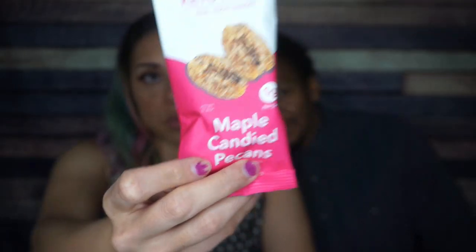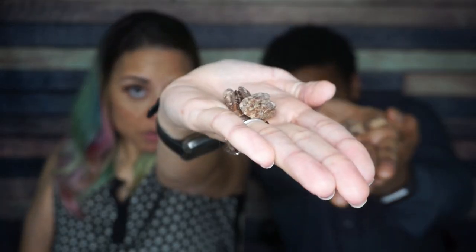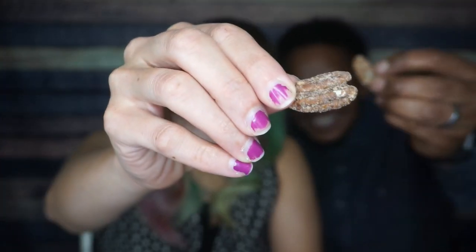We've had these before. They look familiar — we love these. We love pecans, we love maple candy. They literally look exactly like they do on the package. These taste delicious — that's some good tasting dust! The maple, the candy, the pecans. Oh, this is so good. Tier one! I agree, tier one.